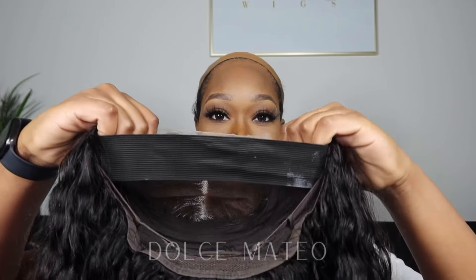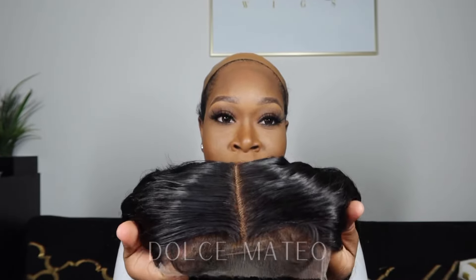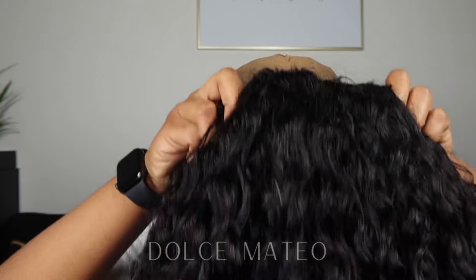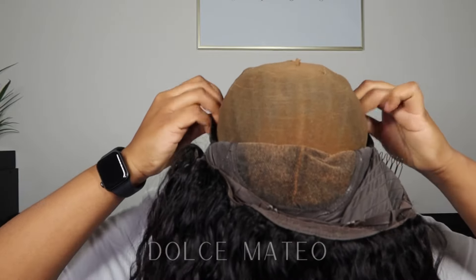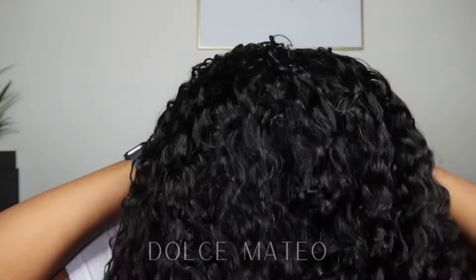I customized my hairline by plucking it and adding two swoops on the side to create my baby hairs, and I added an elastic band. That little white speck on the band came from the bleach when I bleached the knots. I'm going to go in with the band first and then pull the entire unit back to lock and secure my wig.